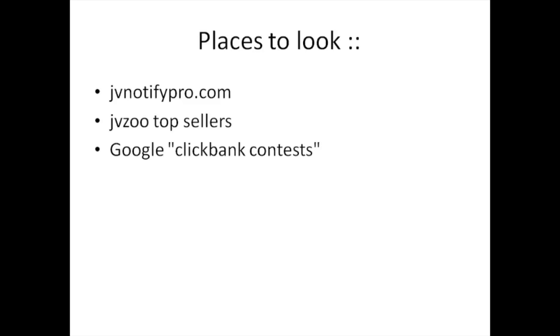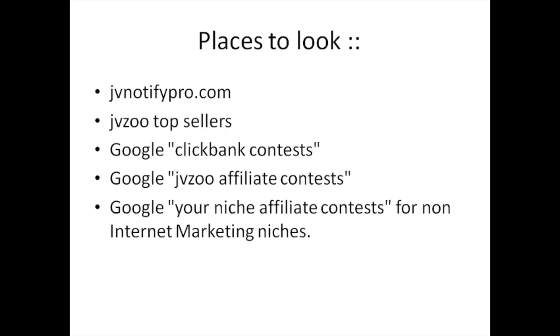Google ClickBank Contests is another strategy. Go to Google and type in ClickBank Contests for a specific niche, or Google JVZoo Affiliate Contests, or type in your niche like tennis, weightlifting, or bodybuilding along with affiliate contests for non-internet marketing niches. There are always contests going on. Your goal is to pinpoint people who are promoting similar products as yours, because that means their list caters to that niche and they're likely looking for similar products.